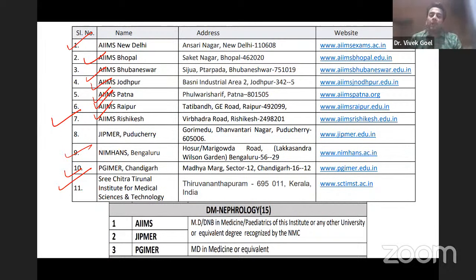The eligibility criteria: to get into AIIMS or JIPMER, you need an MD or DNB in medicine or pediatrics. However, for PGI, you need to have an MD in medicine only — as written in the prospectus. So if you are a pediatrics resident, that may not suffice for DM Nephrology at PGI Chandigarh, as it has not been mentioned in their prospectus.